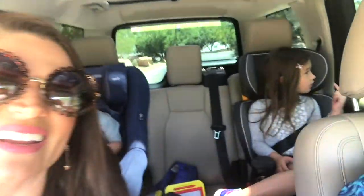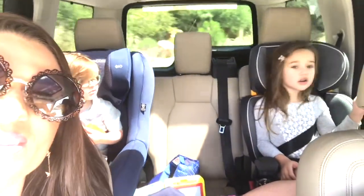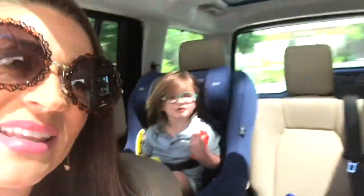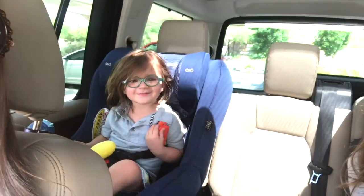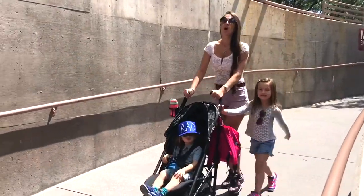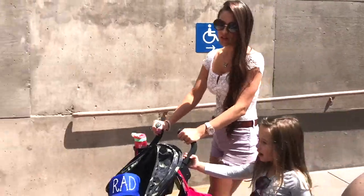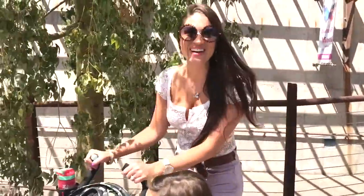We're here at the Springs Preserve! Are you excited? Buddy, what do you think about this? Are you excited? Oh, you want to see the animals? We love taking you guys to do fun things. Oh my goodness, do you love the nature that God created? It's so amazing here!